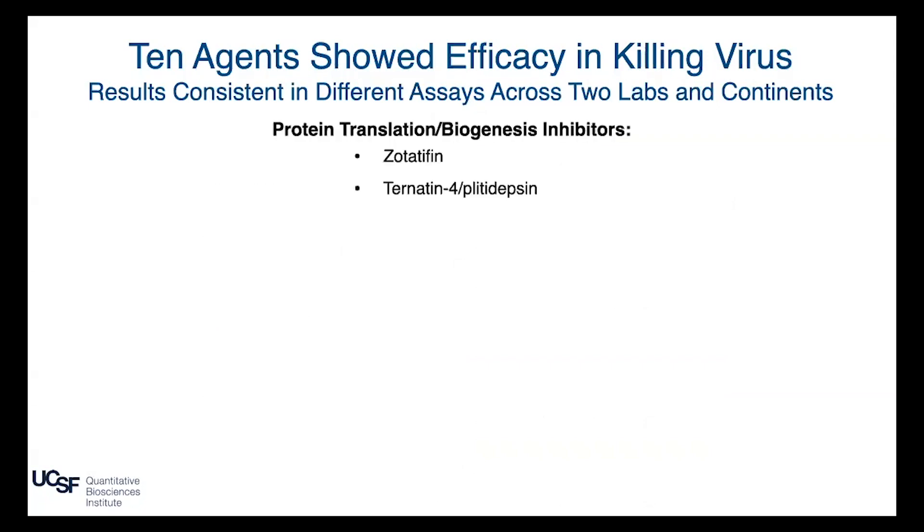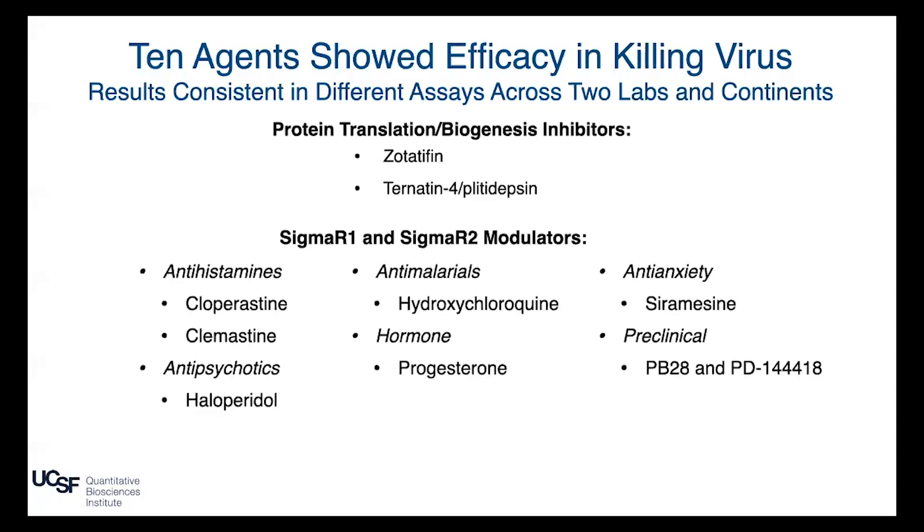Ten agents out of 47 showed activity, falling into two categories. The first category: inhibitors of mRNA translation — the production of protein by the cell. Since SARS-CoV-2 is an RNA virus that needs to convert its RNA into protein using the host cell translation machinery, these drugs target that machinery. The second group — a really exciting group Brian will explain — targets the SIGMAR1 and SIGMAR2 receptors, consisting of antihistamines, antipsychotics, antimalarials, hormones, anti-anxiety drugs, and preclinical molecules. These represent one of the biggest discoveries the group has made.